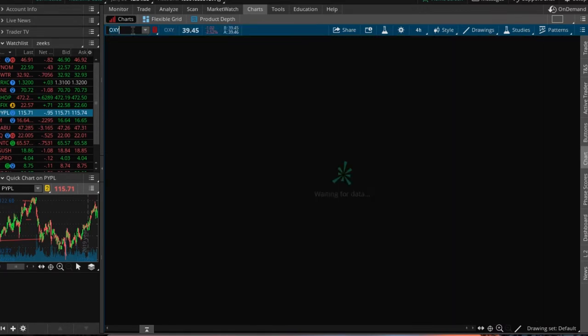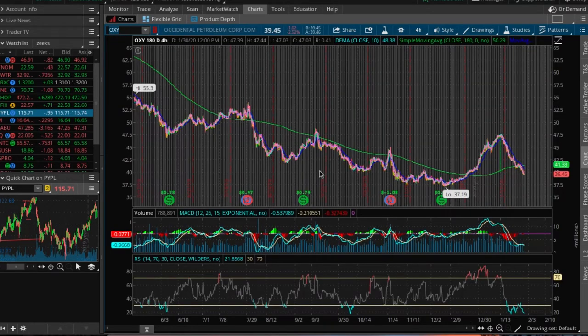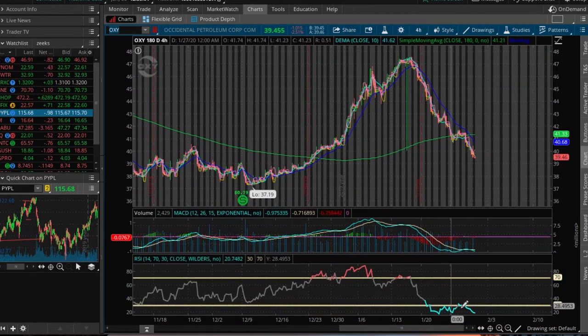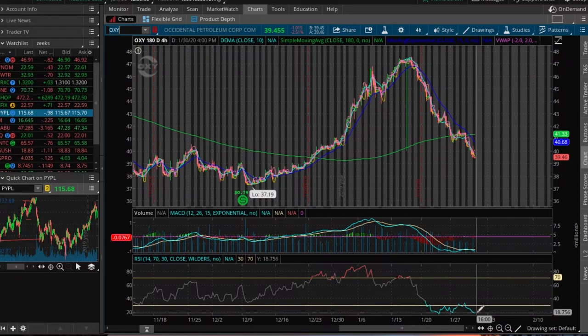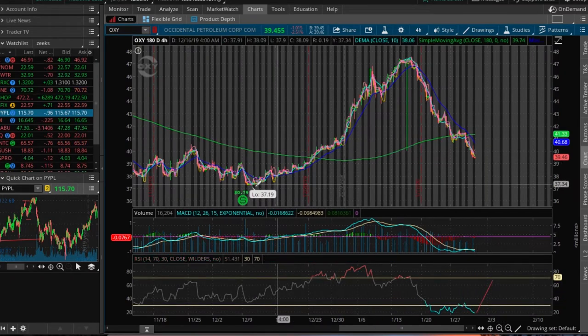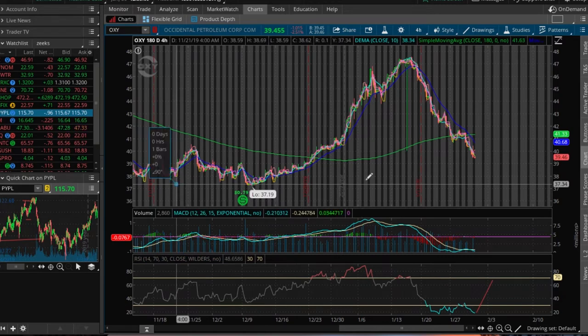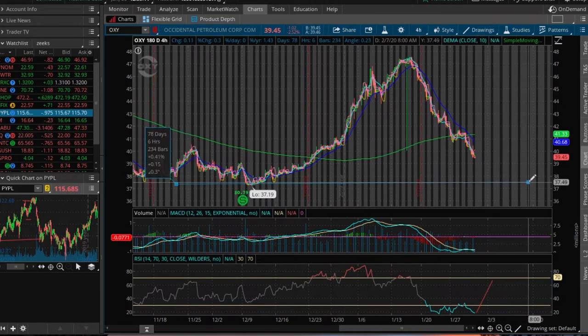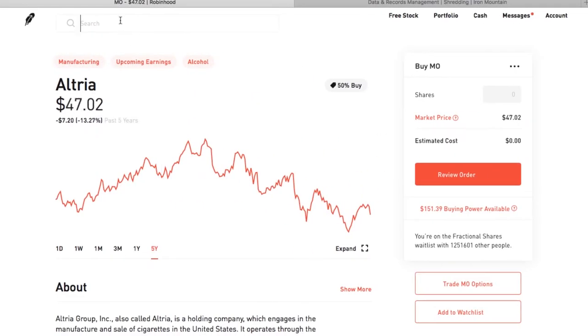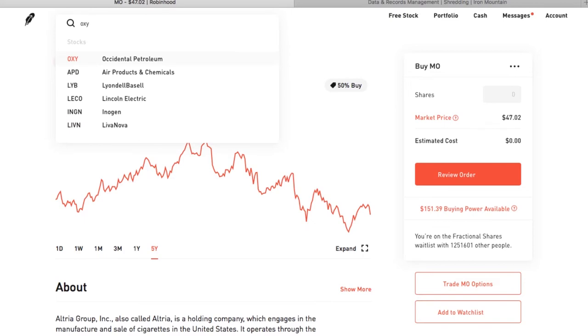Coming in at number six with a dividend yield of 6.3 percent is Occidental Petroleum. Occidental has made many headlines for its pending $38 billion acquisition of Anadarko Petroleum — a big deal, roughly the size of Occidental's own market cap — and one it had to outbid Chevron by about $5 billion to win.